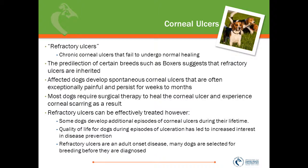Affected dogs develop spontaneous corneal ulcers that are often exceptionally painful and they persist for weeks to months. Most dogs ultimately require surgical therapy to heal the corneal ulcer and experience corneal scarring as a result. Refractory ulcers can effectively be treated; however, some dogs do develop additional episodes during their lifetime. The quality of life for these dogs during these episodes, because of the pain, has led to an increased interest in disease prevention.